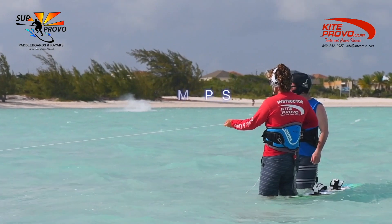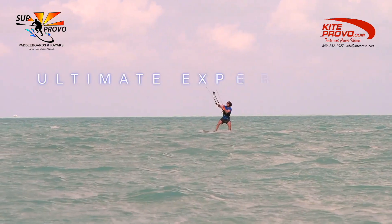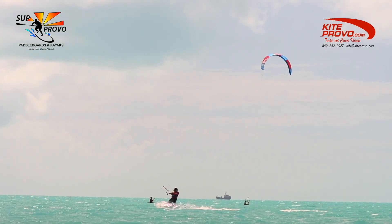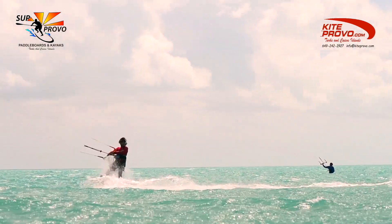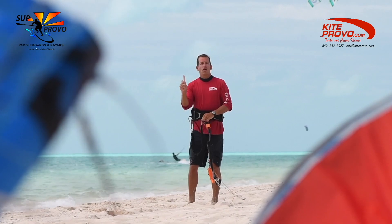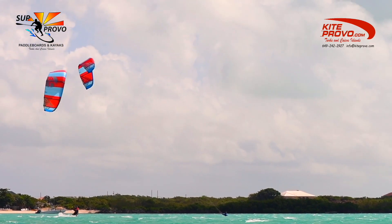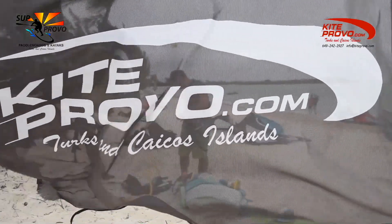Our Ultimate Experience Camps are for those more serious about becoming a competent kiteboarder quickly. These volume packages are 10 hours or 15 hours total, booked over multiple days. You must pre-book in advance, and we reward you with a lower rate, saving you hundreds of dollars. We can arrange a custom schedule for you over a 3 to 6 day package. Just email us your available dates or check out our website for details.